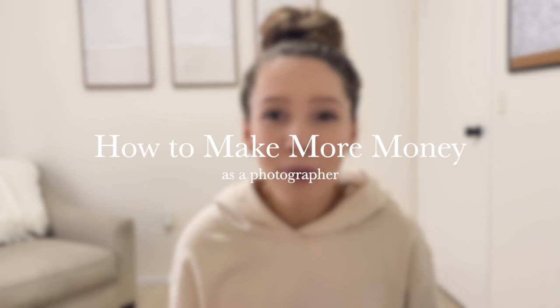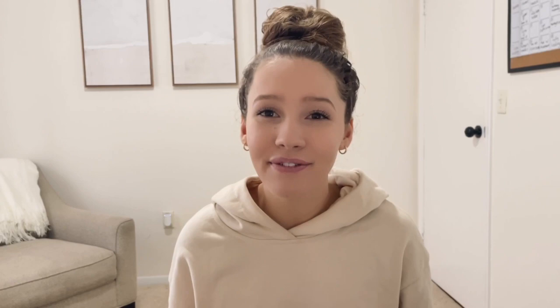We are talking about money today — not just how to make money, but how to make more money as a photographer without overbooking yourself. The name of the game is diversifying your income stream. I'm going to teach you a few ways to do that today. Let's dive in.